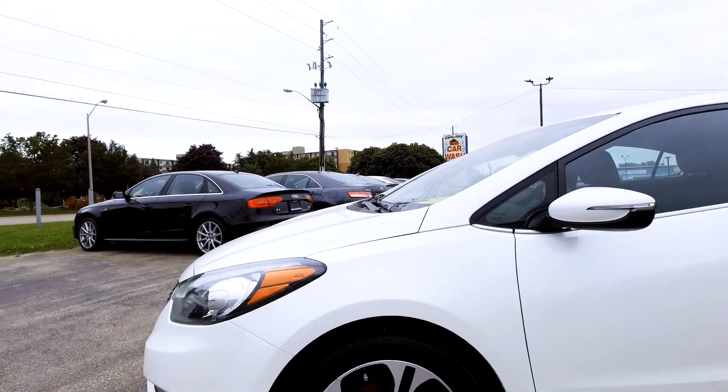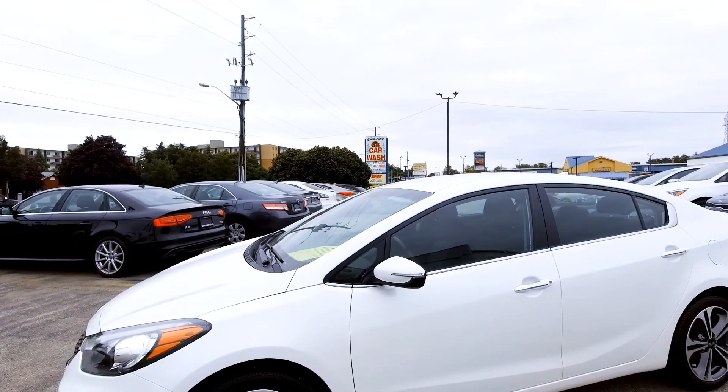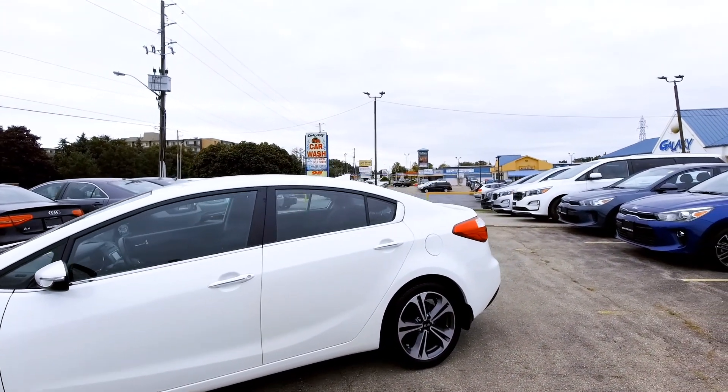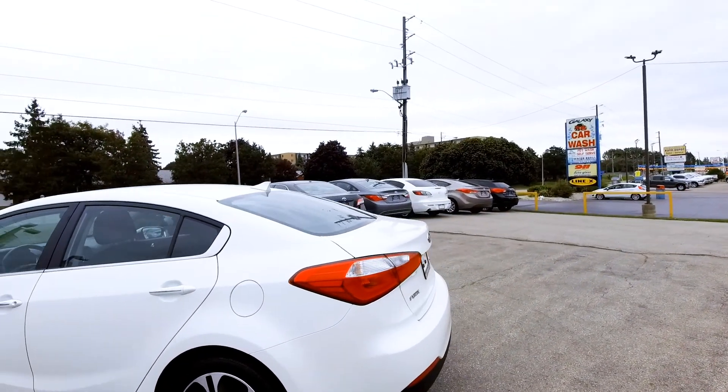It's also got alloy wheels on this car, as you can see right there. Little details like signals in the mirrors — just a sharp looking car overall. The back end has a spoiler built into the deck lid there, which just gives it a sharp look.